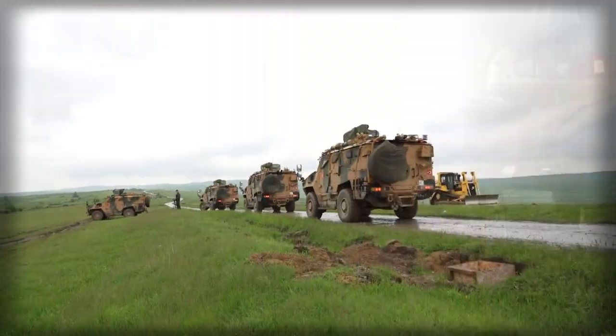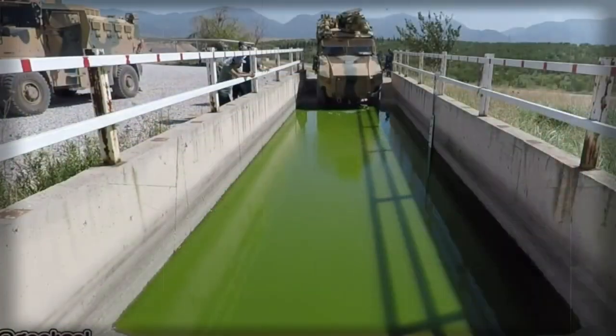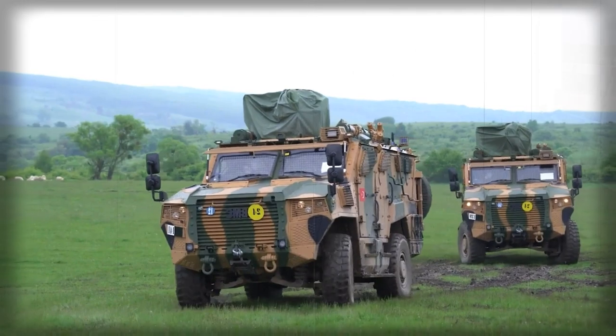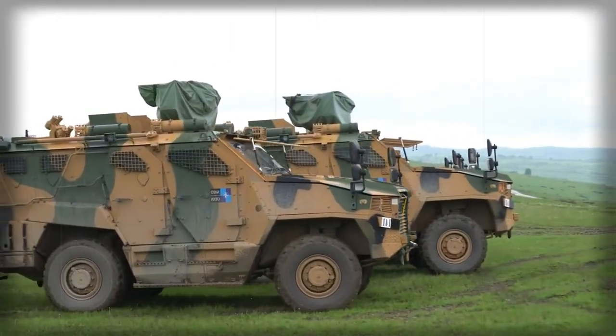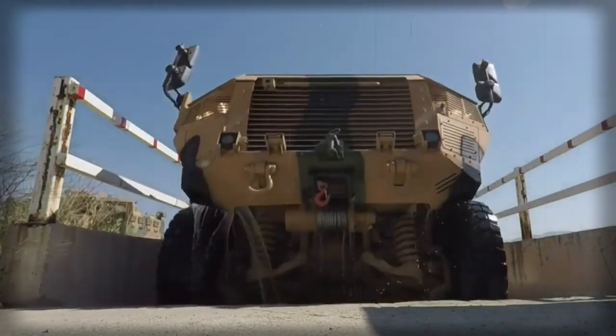The Vuran is smaller than the Kirpi. The Turkish military ordered 713 of these armored vehicles. Turkish land forces will receive 512, while another 200 will be delivered to the Turkish Coast Guard. Deliveries began in 2019, with at least 90 vehicles delivered to the Turkish military that year.